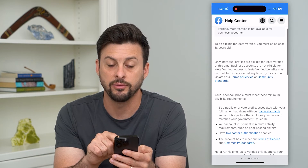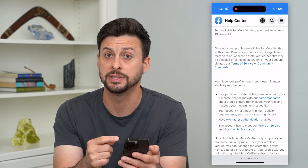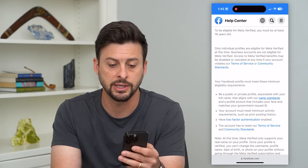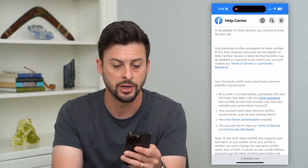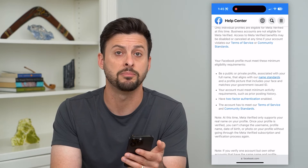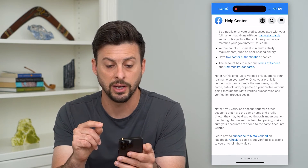It's also not available for business accounts. If you scroll down there are other requirements as well that might prevent you from being verified. One is that you have to be 18 years or older. Only individual accounts are eligible to be meta verified, and it says you have to be a public or private account.